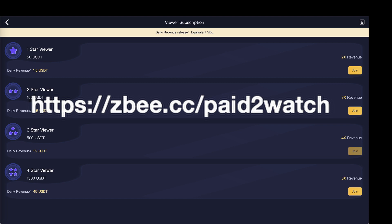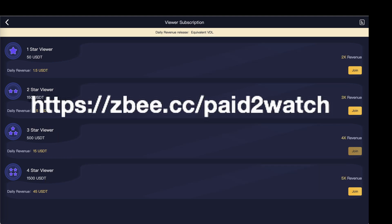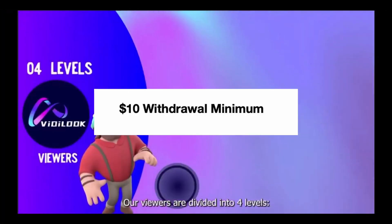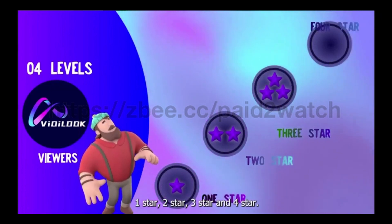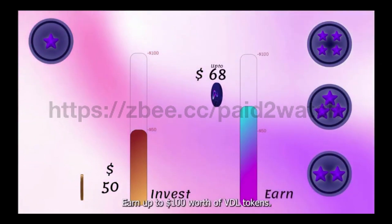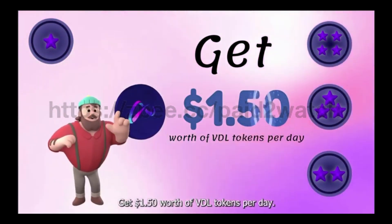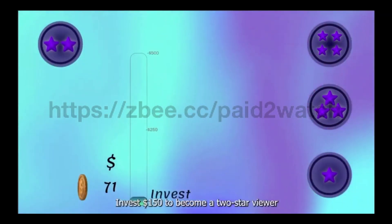Here's why the three star viewer subscription was the most appealing to me. Remember, I am not a financial advisor, this is not financial advice, and I am not your financial advisor — I'm just a guy online sharing what I am doing on various platforms. Here's why I went for the three star viewer subscription: $10 withdrawal minimum. While getting $45 worth of VDL tokens per day is very appealing, I do not have $1,500 of risk capital — meaning once I make the purchase, I consider that $1,500 gone, which I personally cannot afford right now.